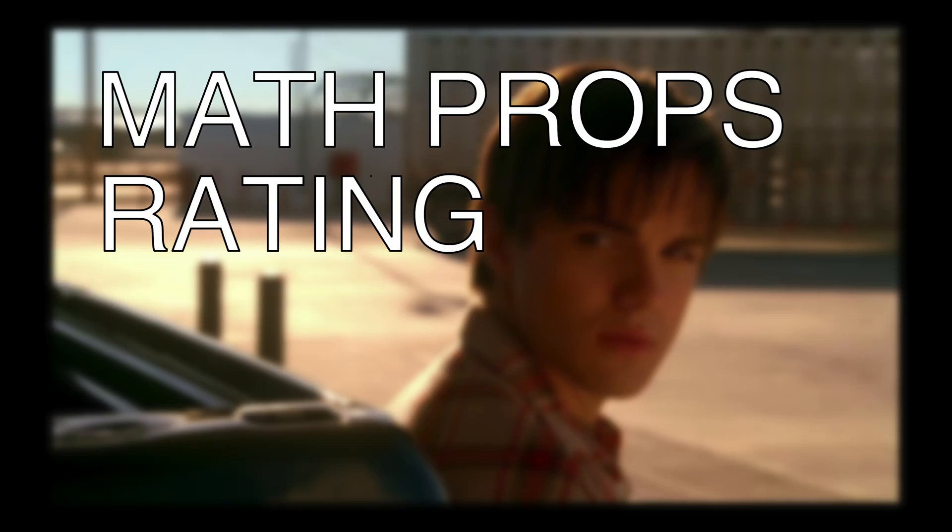In conclusion, I give Terminator: The Sarah Connor Chronicles my math props rating of good, I guess. Thanks to Andrew for the tip, and let me know if you see any more.